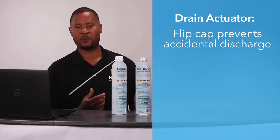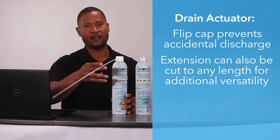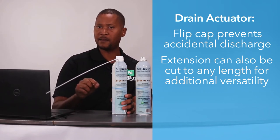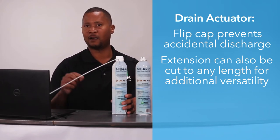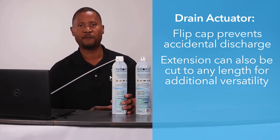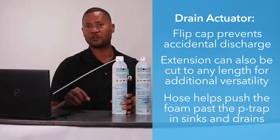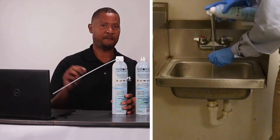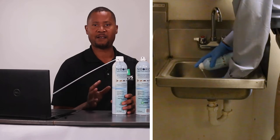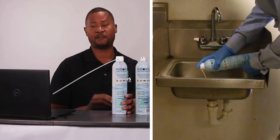What else can you do with these actuators? Since you get one extension with every single can, feel free to cut that extension at whatever length you want for your particular services. If you're in a restaurant spraying the legs of equipment, cut it off. This 17-inch extension allows you to go all the way down drains past the P-trap so that you can deliver an effective load of NYBOR-D and IGR past the water line and past that P-trap, down to where the cockroaches and the small flies — especially those phorid flies — often infest.